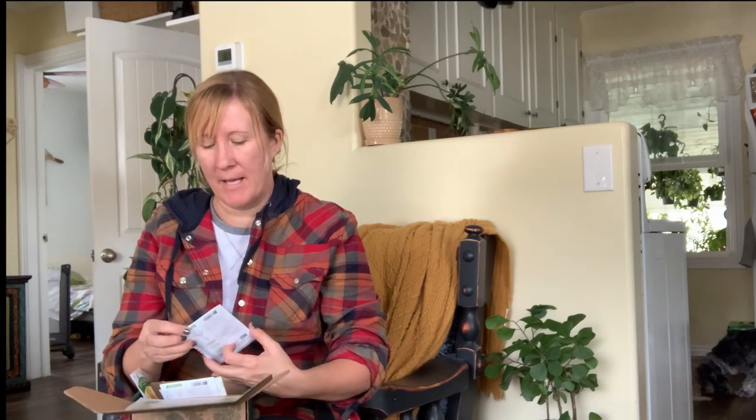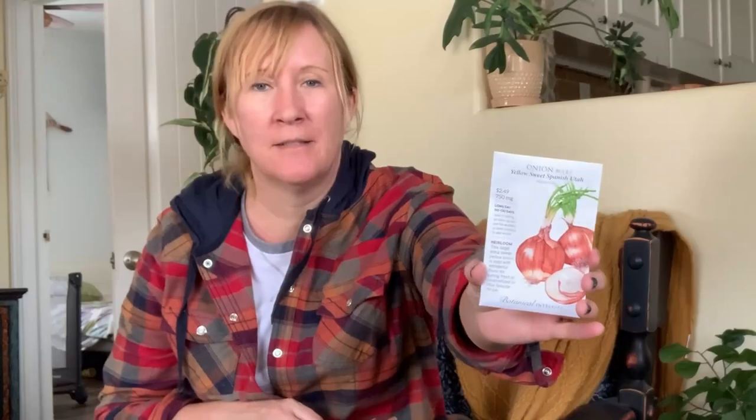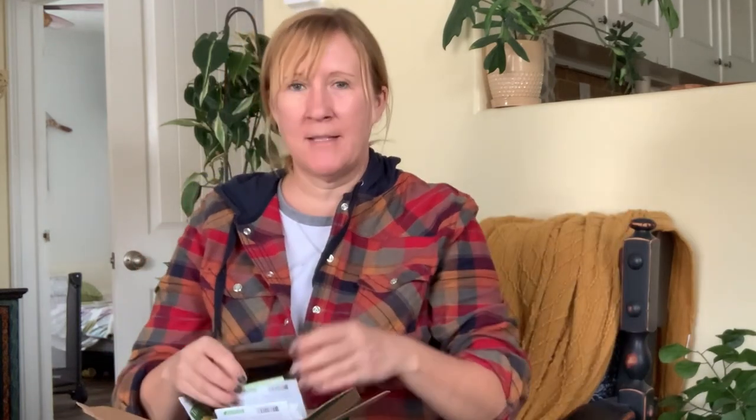I got some Yellow Sweet Spanish Utah onions, and then accidentally I got two packs of Walla Walla onions, which are awesome. Last time I grew these they got huge, though I bought the little sprouts rather than starting from seed. I'll use one pack now and plant some more towards the middle of summer so we'll have some in the fall.